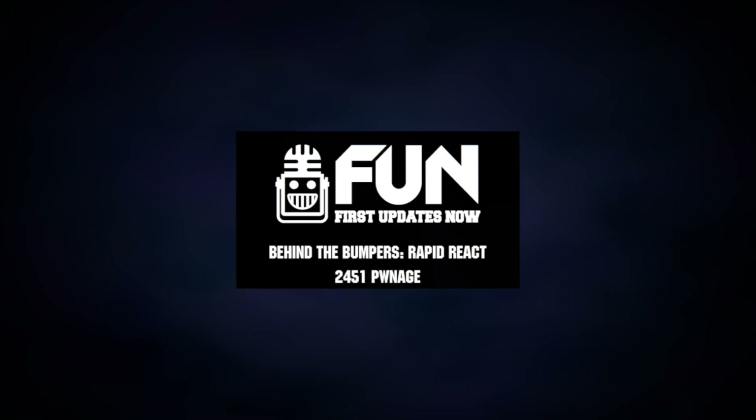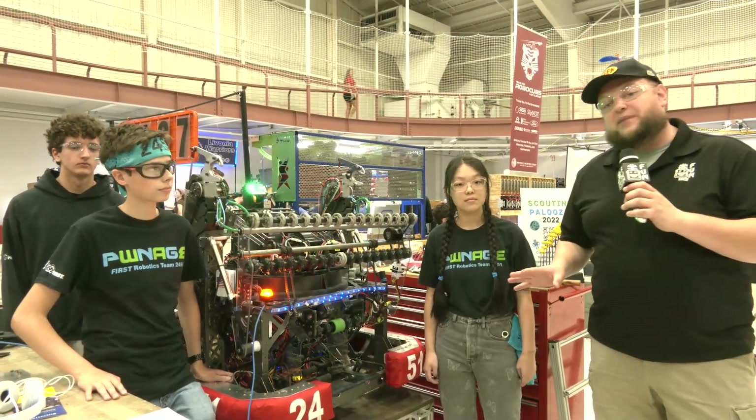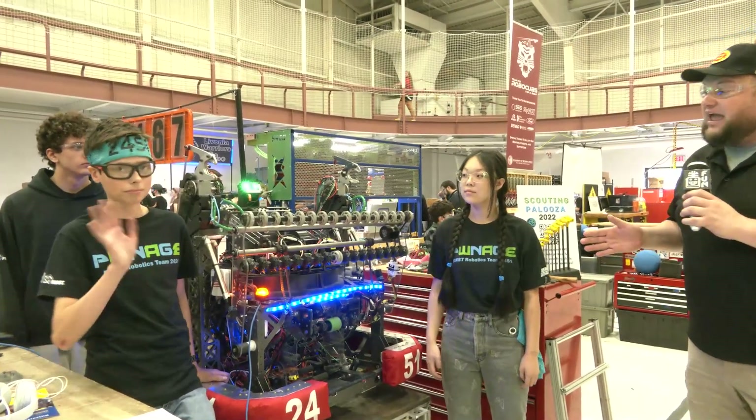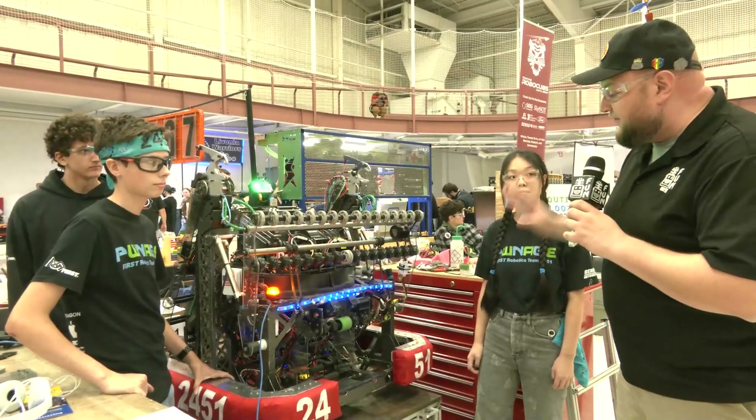Everybody, it's Tyler here at Kettering Kickoff, checking team number 2451, Pwnage coming in from Illinois. This team really is a complete package. Help me speak more about this robot — I have Elena, Graham, and Aiden — and Pwnage here every single year has just been building phenomenal machines.